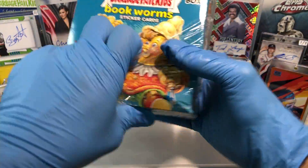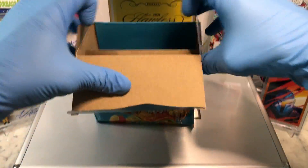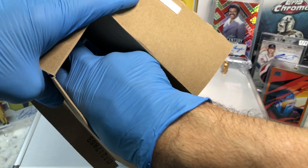Toy Aisle exclusives. Need a couple more cards out of these Toy Aisle exclusives to complete my master set.